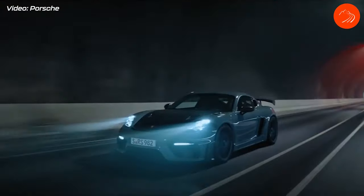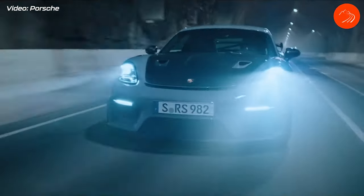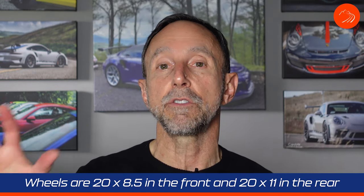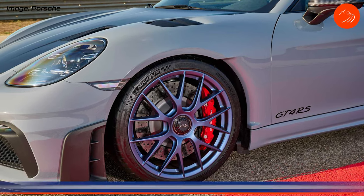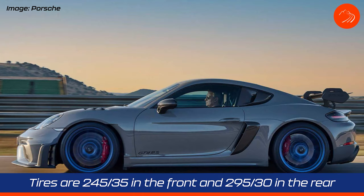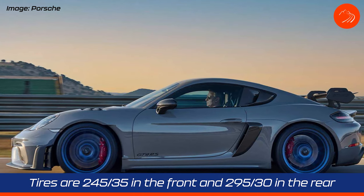The car is equipped with a PDK dual-clutch transmission as the only option, and it has shorter gear ratios than the GT4 for improved acceleration. The wheels are 20-inch by 8.5-inch front and 20-inch by 11-inch rear. Front tires are 245/35 and the rears are 295/30 — the same size as on the GT4.